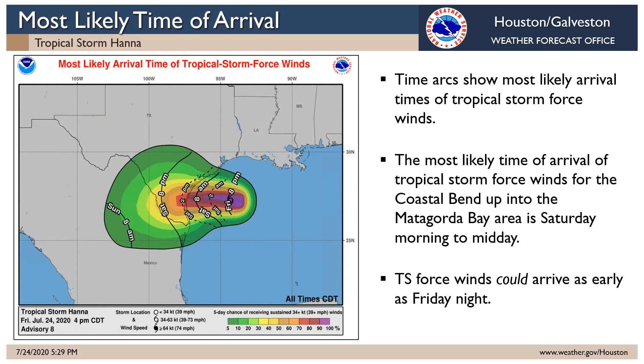As far as wind timing — when will those tropical storm force winds arrive? Looking now at likely Saturday morning, with Saturday midday as the most likely arrival time of tropical storm force winds down the coast.